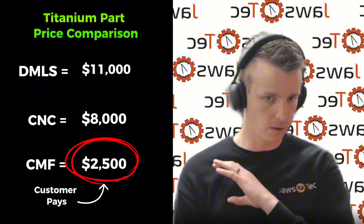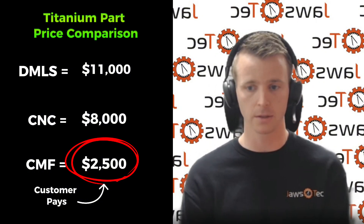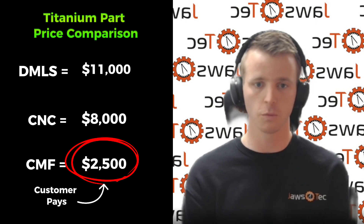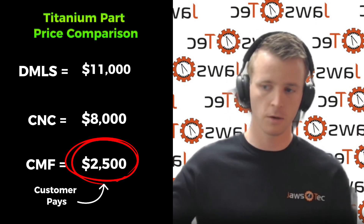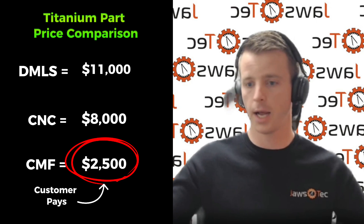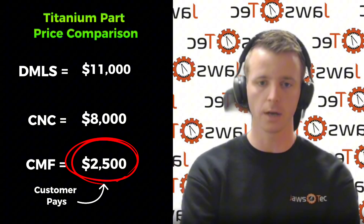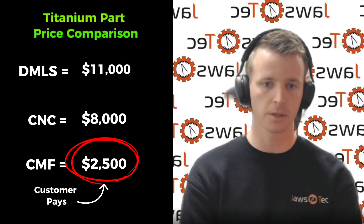I'm not saying that is going to be the case for every part — this was a one-off piece. Because the design requirements for the Cold Metal Fusion were so much lower, we had still marked up everything eight times potentially, and yet we were still coming out at about a quarter of the cost of what everyone else was quoting us.